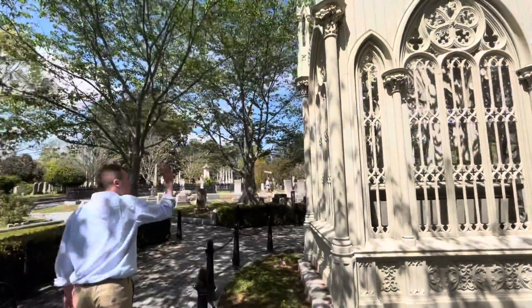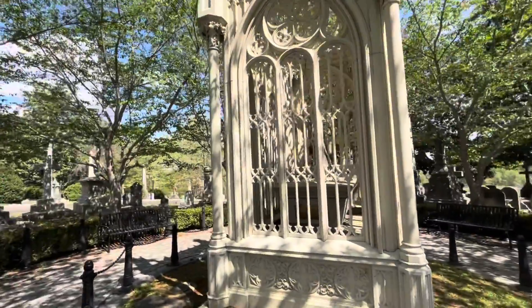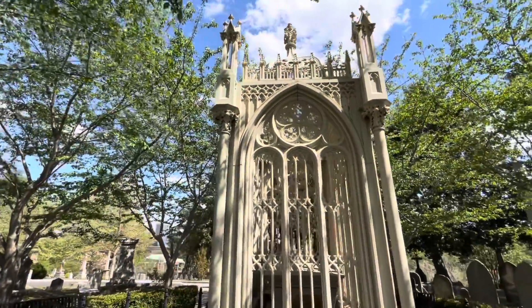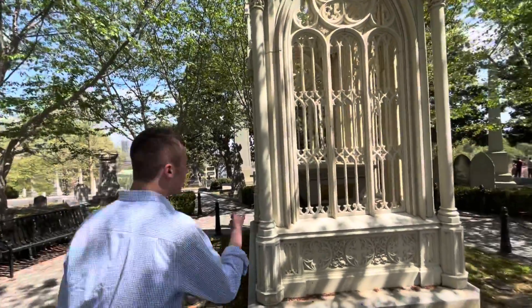I love his grave here — it looks so cool because it has a birdcage design, which is really awesome. It's one of the cooler-looking presidential graves. I was expecting it to be a little bit bigger, but I actually like the size, as you can see right here.